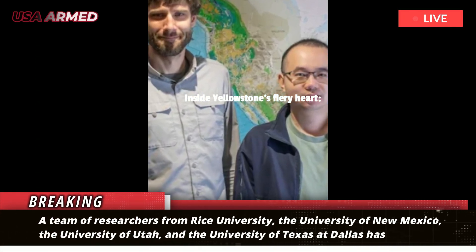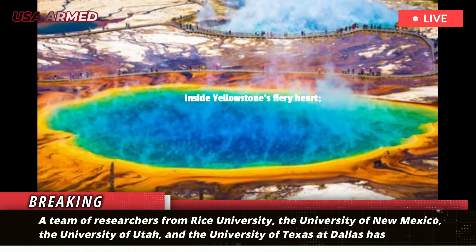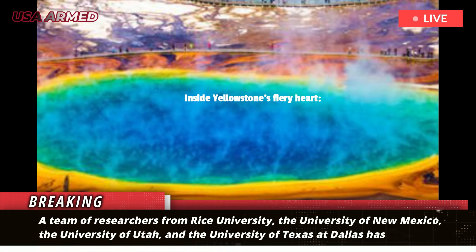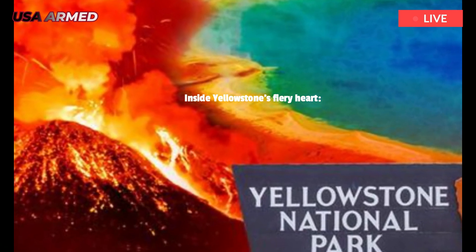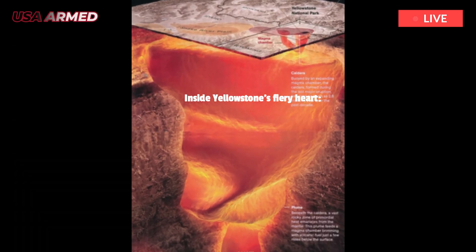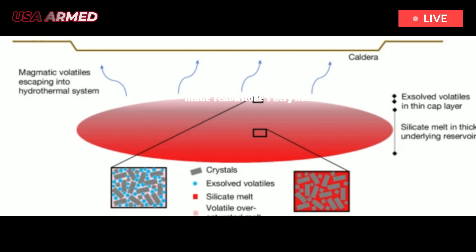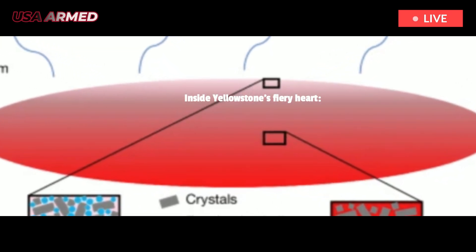A team of researchers from Rice University, the University of New Mexico, the University of Utah, and the University of Texas at Dallas has discovered a sharp, volatile-rich layer just 2.2 miles beneath Yellowstone's surface. This layer, made of magma, acts like a lid, helping to contain the pressure and heat beneath it.